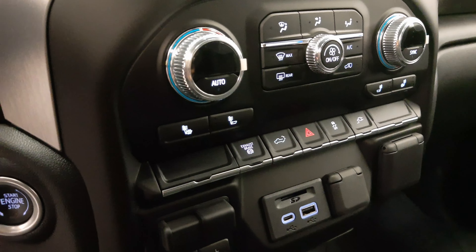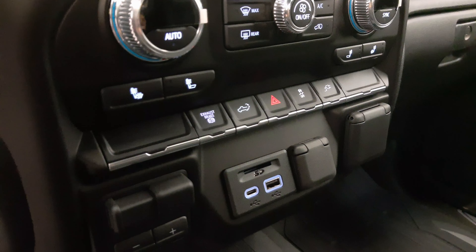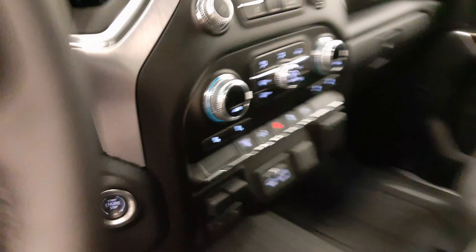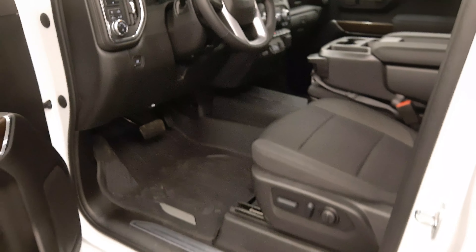Additional interior features include heated seats, rear tailgate controls, diesel exhaust brake, trailer brake, USB support, traction control, and auxiliary controls. Our interior color is black.